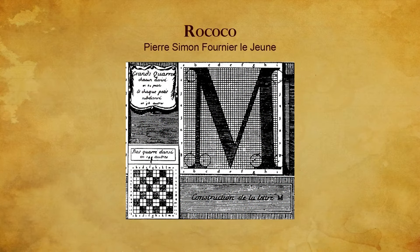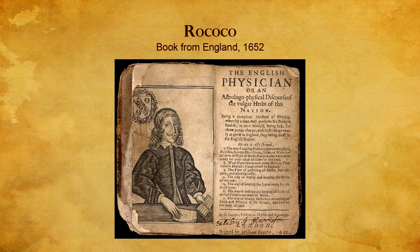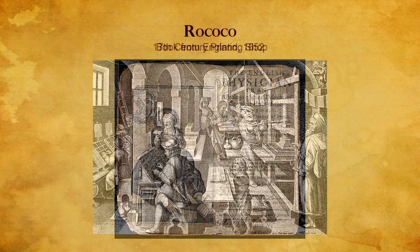For over two and a half centuries after the invention of movable type, England looked to the continent for typography and design leadership. Type and design ideas were imported across the English Channel from Holland, until a native genius emerged in the person of William Caslon.